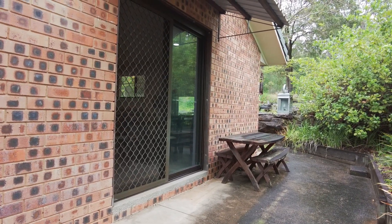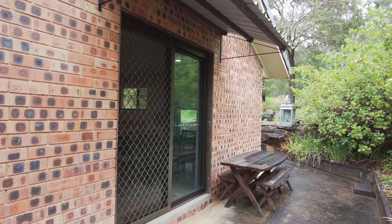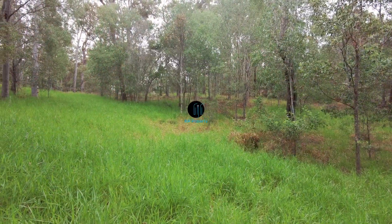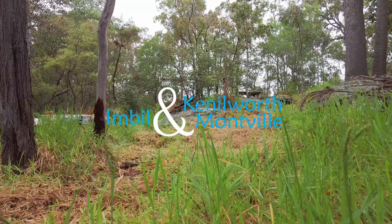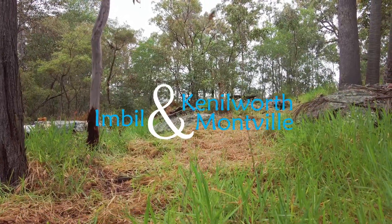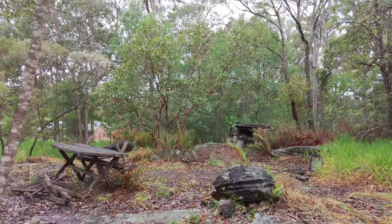Inspections can be arranged by contacting the RJR sales team. At RJR Property, we market and manage lifestyle choices from our three hinterland locations: Imbil, Kenilworth, and Montville. Small acreage in the hinterland — it's a lifestyle choice.